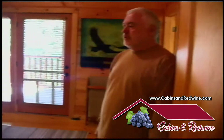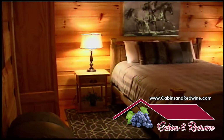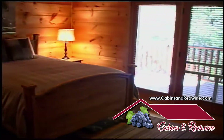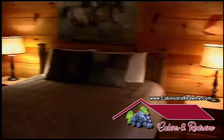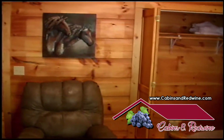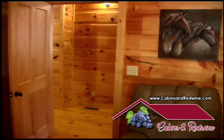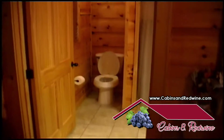This is the master bedroom — queen size bed and closets. You have access to the rear patio. And this is the master suite bathroom.